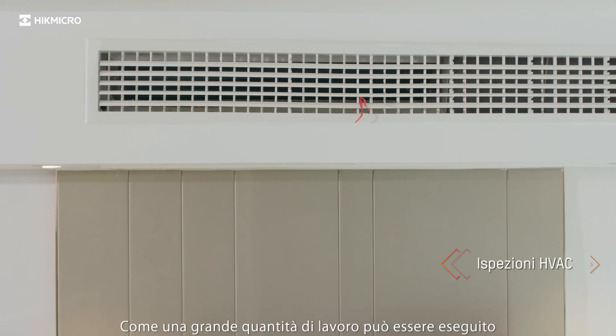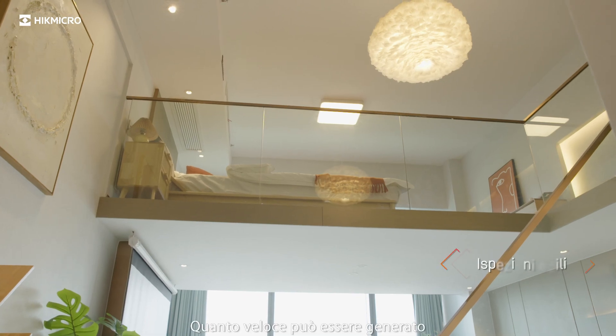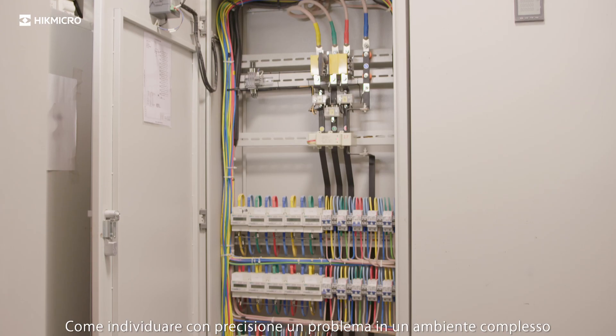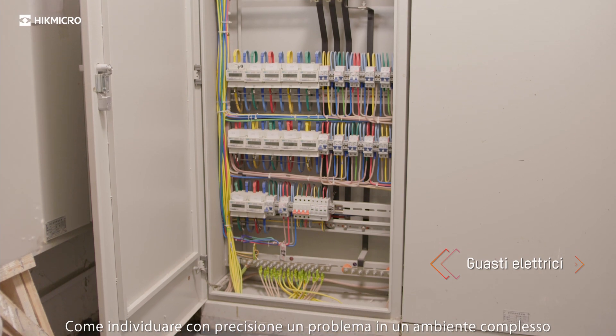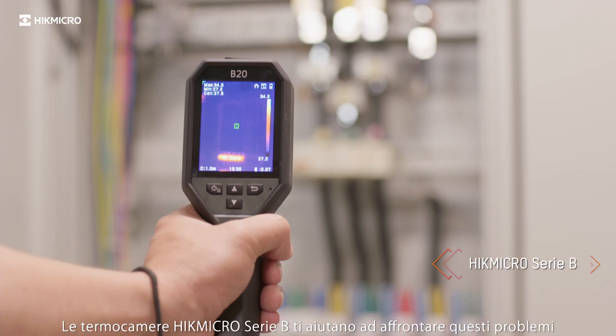How can a large amount of inspection work be done without missing potential problems? How quickly can a report be generated on site after an inspection? How can you accurately locate a problem in a complex environment? HypeMicro B-series thermal imaging cameras help you to deal with these problems.